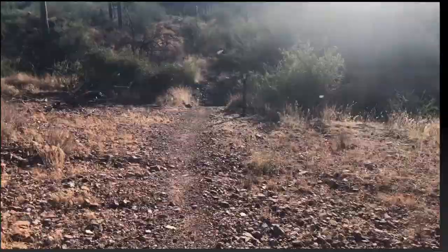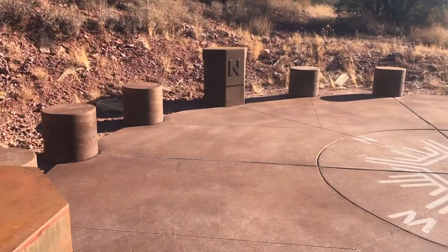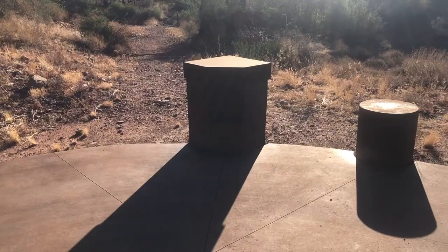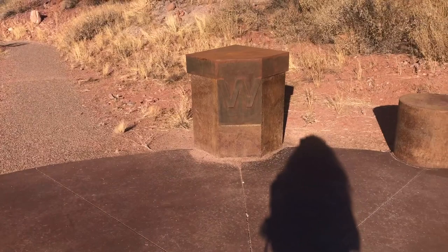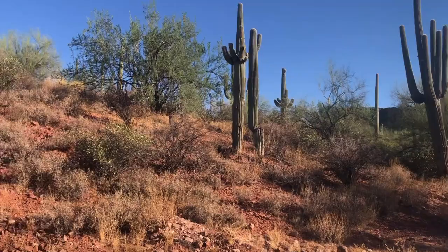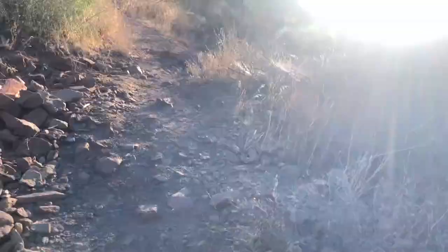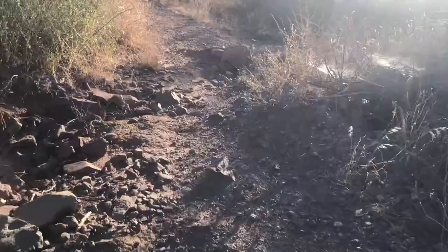Wow, how cool is this? It's a giant compass! Awesome. Nice marker. Looks like this is going to come in handy. Good thing this backpack had this.